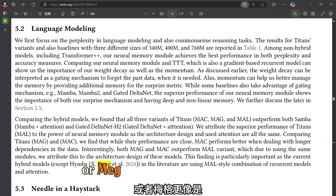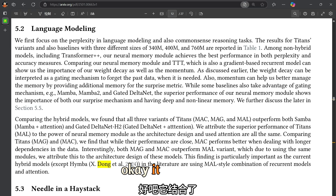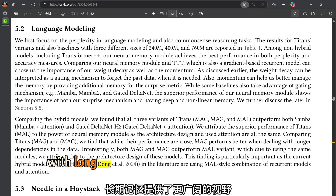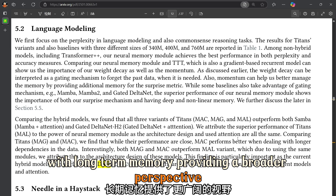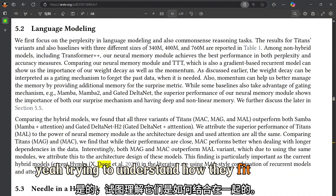Gated Memory is a bit more like having two parallel thought processors. It combines short-term memory focused on the immediate information with long-term memory providing a broader perspective — like having one eye on the present and the other on the past, trying to understand how they fit together.